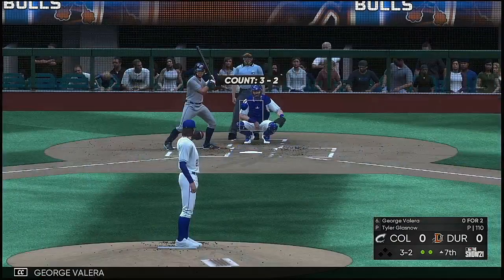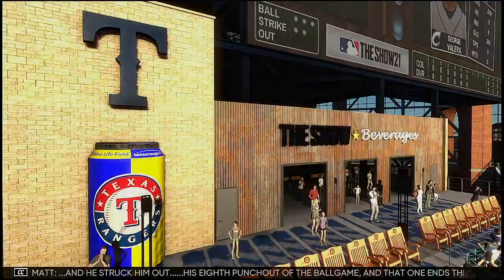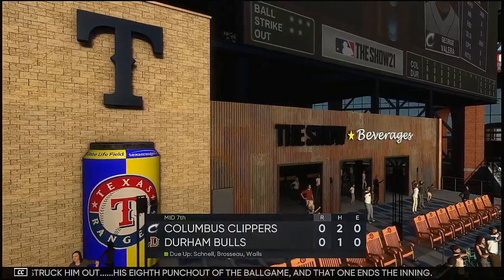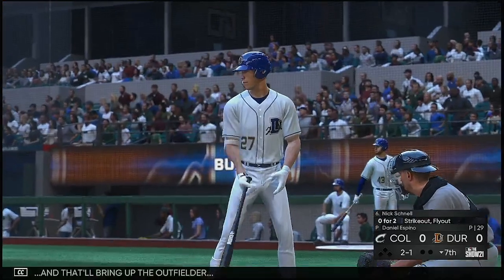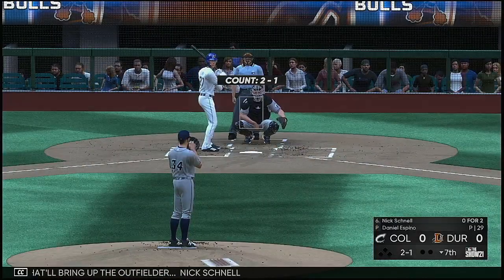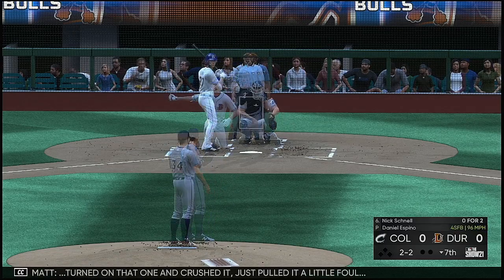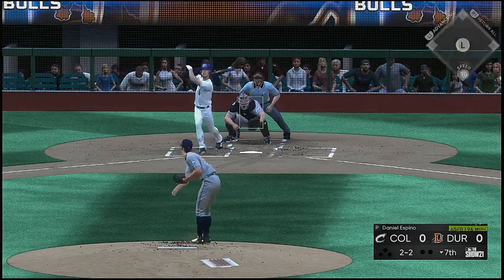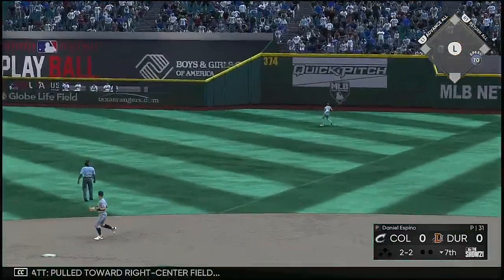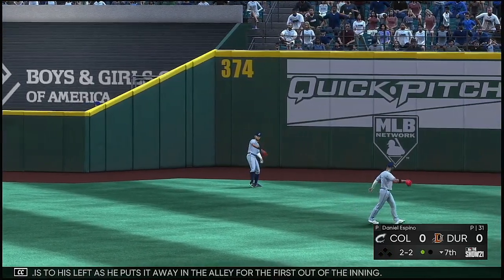Next to stand in is George Valera — no hits in two trips to the plate. Last half of the seventh, and that'll bring up the outfielder Nick Schnell. The 2-1 pitch — turned on that one and crushed it, just pulled it a little foul. The 2-2 — pulled toward right center field. Valera is to his left as he puts it away in the alley for the first out of the inning.